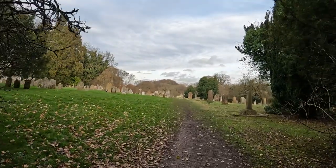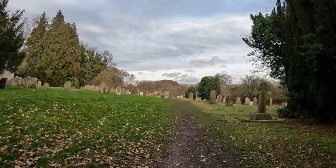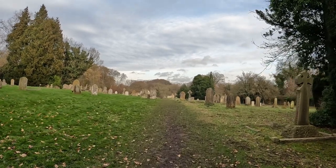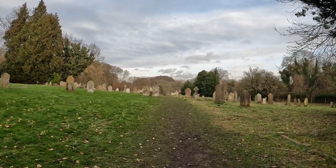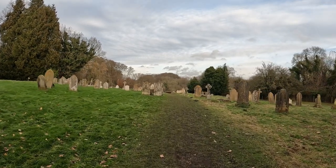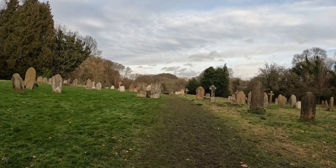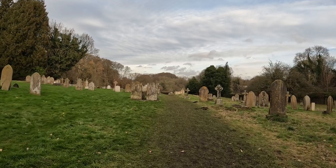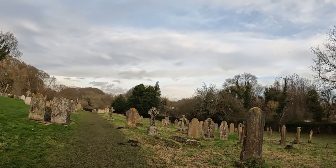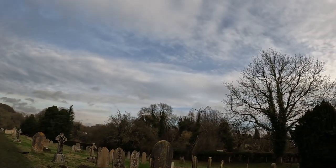We had a little bit of a walk around the village itself and that was rather charming, so we definitely want to come back again. This looks like it's a well-used footpath that just runs straight through the churchyard, as many footpaths do actually.